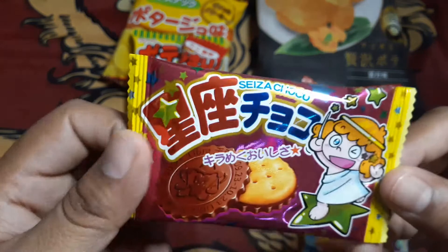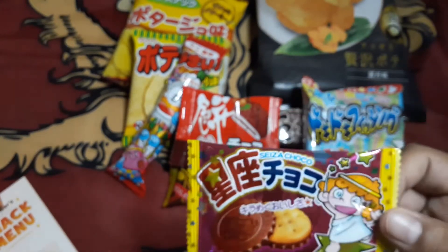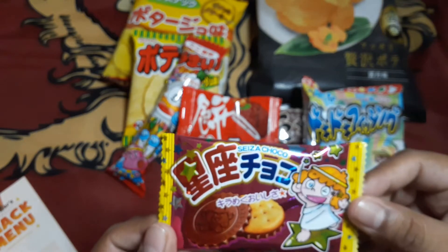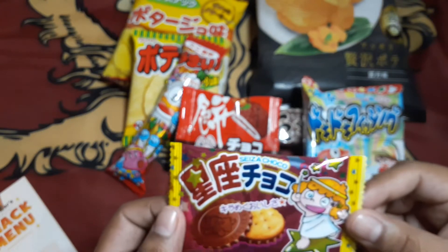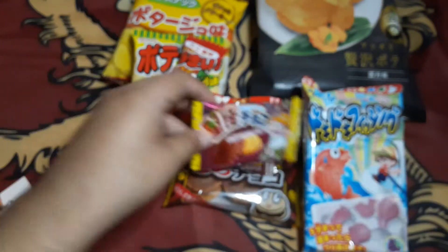Then we got these little cookies, which are called constellation chocolate cookies.